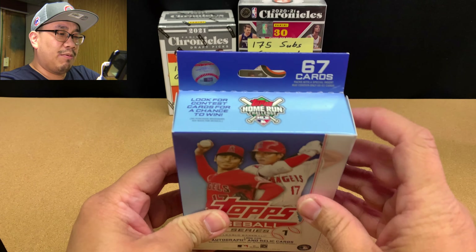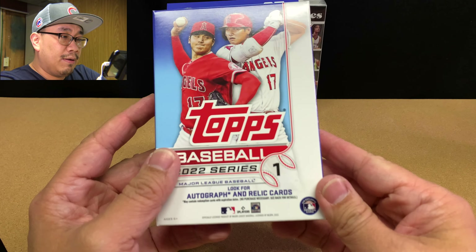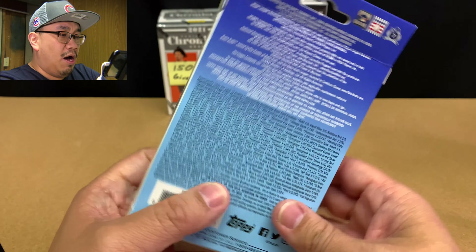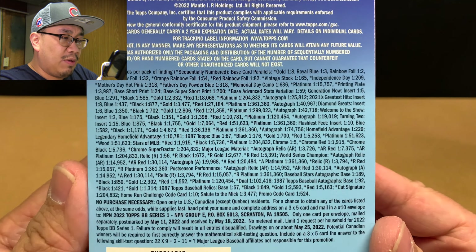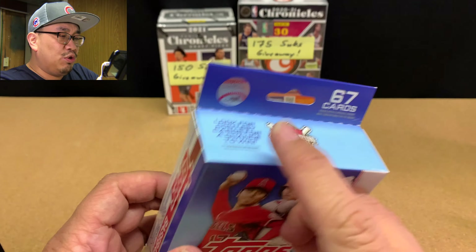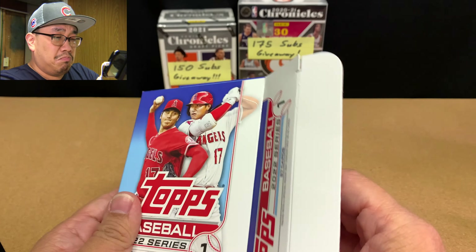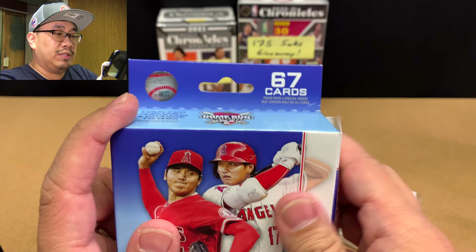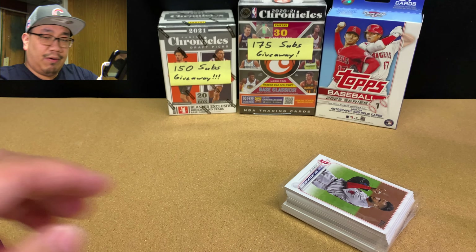These hanger boxes don't have anything special. They come with about 67 cards. Here are all the pack odds — feel free to pause the video and read through those. We get special blue parallels with these, and that's it. There's no Target exclusive or hanger exclusive type of cards.